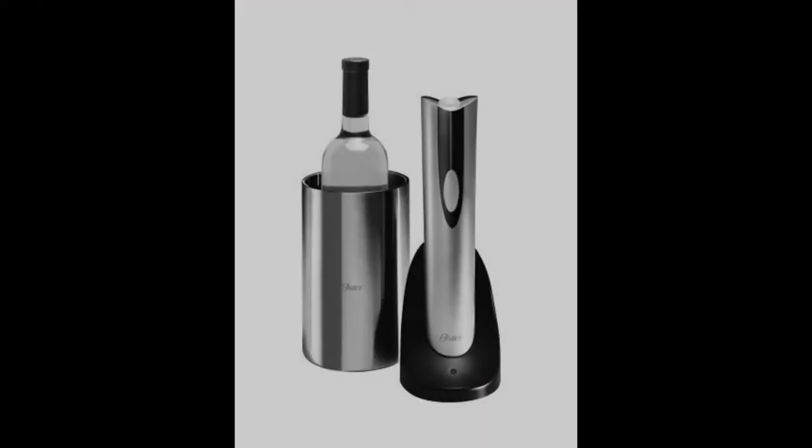Coming in at number one: the Oster 4208 Inspire Electric Wine Opener with Wine Chiller. After some extensive research, we found the best single-bottle wine chiller to be the Oster 4208 Inspire Electric Wine Opener with Wine Chiller.